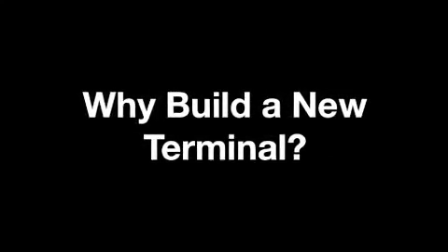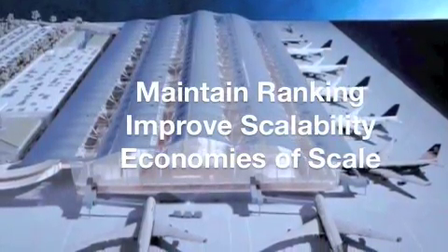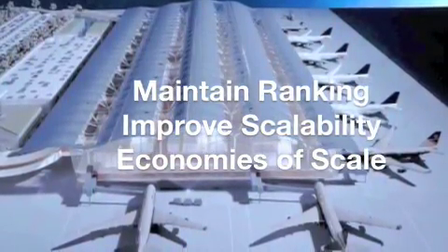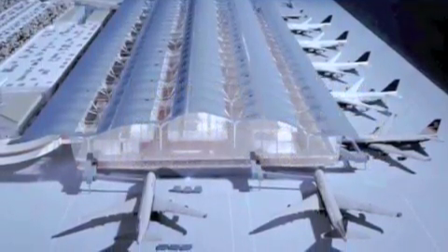So why build a new terminal in the first place? Well, British Airways had three primary needs. They wanted to maintain their ranking as the number one airport in Europe, improve scalability as air travel is expected to double by 2027, and take advantage of economies of scale.